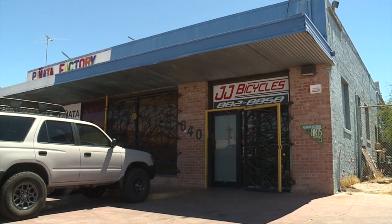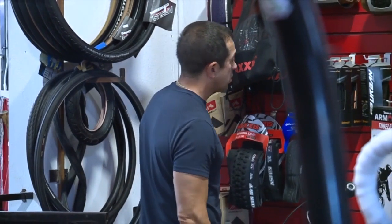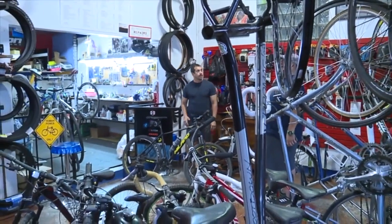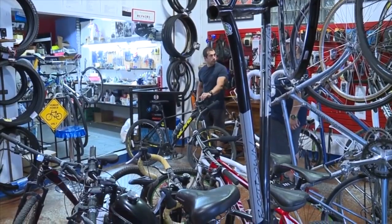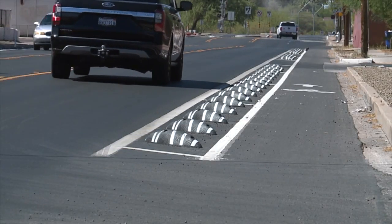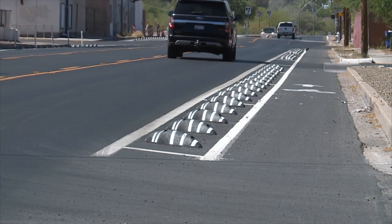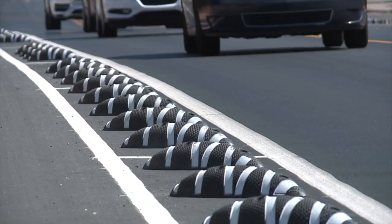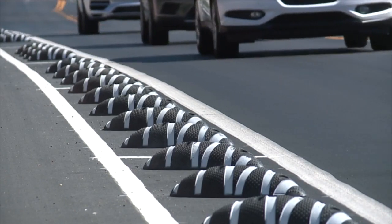JJ Bicycles is the closest bike shop to the zebras on Main Street. Owner Jose Villegas hasn't cycled through there, but he has driven through that stretch as a driver and analyzed how it would work as a cyclist. He says it's not going to be enough when so many drivers don't give driving their full attention — especially now that everybody is on their phones and not paying attention, drifting out of the lane.